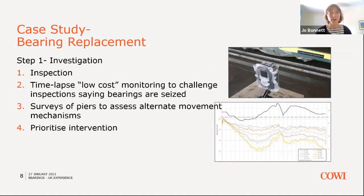The first brief case study is around bearing replacement. The most simple starting point is visual inspection, followed by various forms of monitoring. One approach we've been using is time-lapse imagery to look at how much bearings are actually moving, thereby determining their functional condition in terms of articulation. We can also look at surveys to assess the knock-on effect of reduced articulation — for example, on pier movement and other mechanisms where the strain associated with thermal movements is being taken — and that can be used to prioritise intervention.